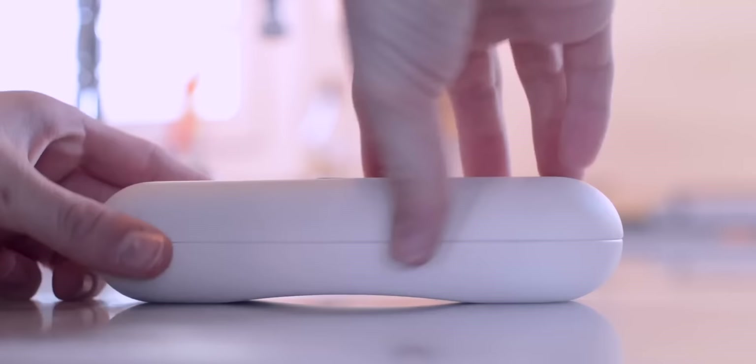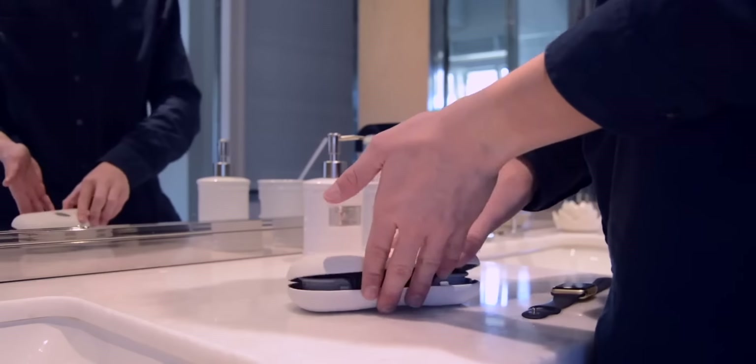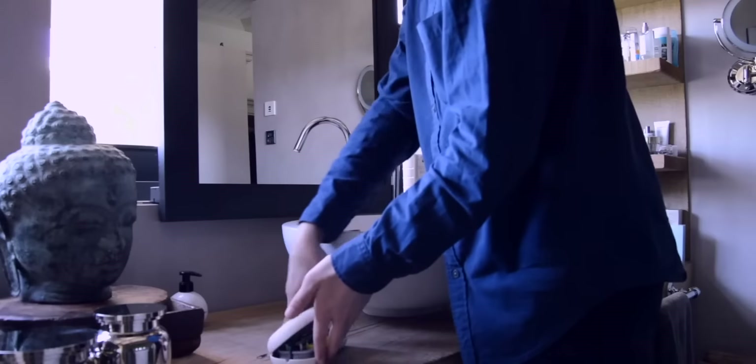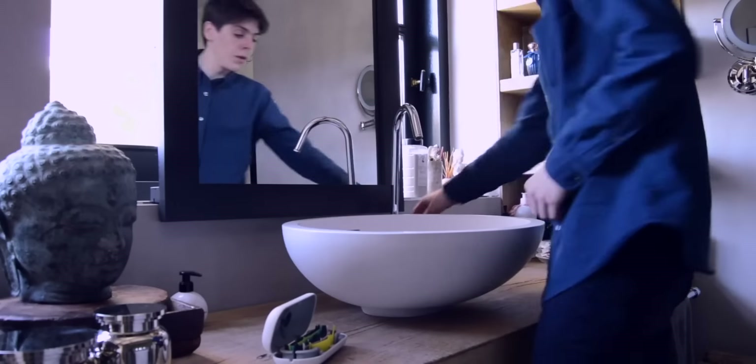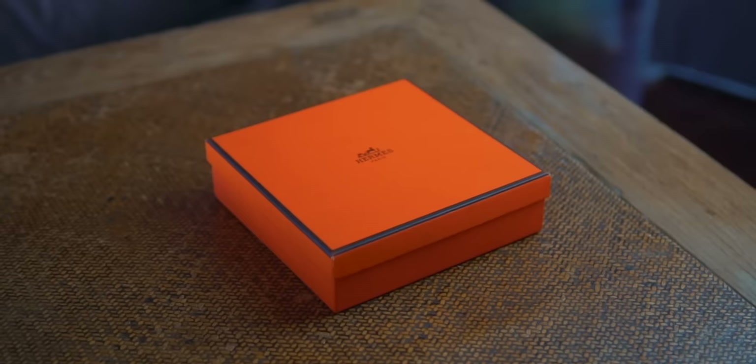First of all, how do I store my Apple Watch Bands? I know everybody stores Apple Watch Bands in different ways. I actually use the Time Porter by 12 South. It's a case and a box where you can put your Apple Watch Bands and actually charge your Apple Watch. That case is nice — I've used it for quite some time and I bring it along on trips. But at home, my Apple Watch Bands are in this Hermes box.